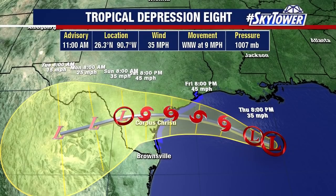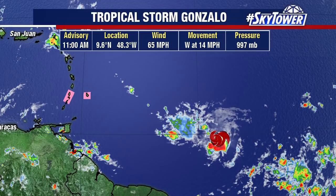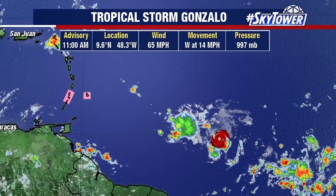The biggest threat with this would be just the heavy rainfall — three to five inches of rain. We could see some pockets of up to eight inches of rain as this works its way on shore. We'll continue to watch this and keep you updated as we go through the coming days on the progress of TD number eight.